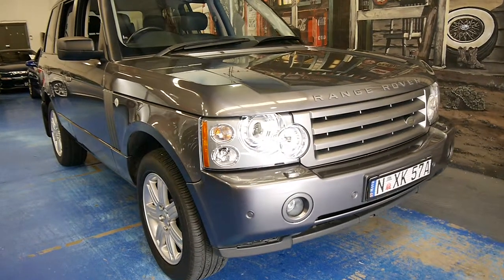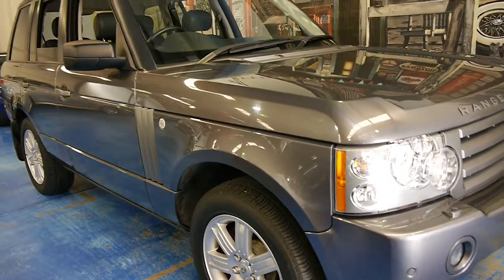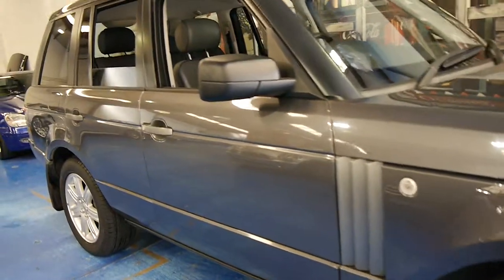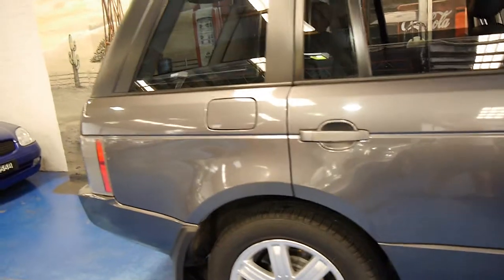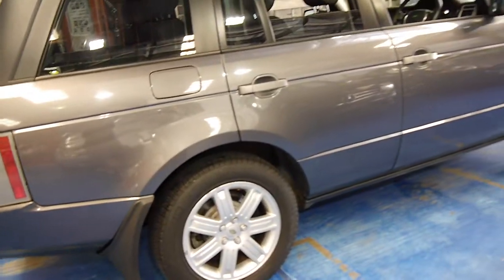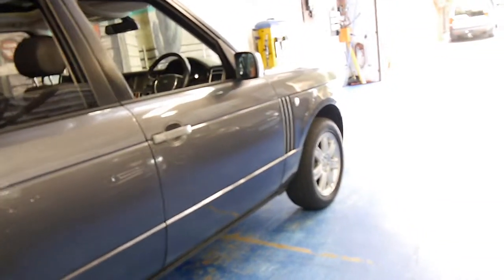Hi and welcome to the Old Timer Car Centre. My name is Philip Tarrant and today we have for you a 2005 Range Rover Vogue. It's the update series so it's got the newer lights, wheels and there's a number of other extras on the interior as well. This car's got the 3 litre turbo diesel engine.